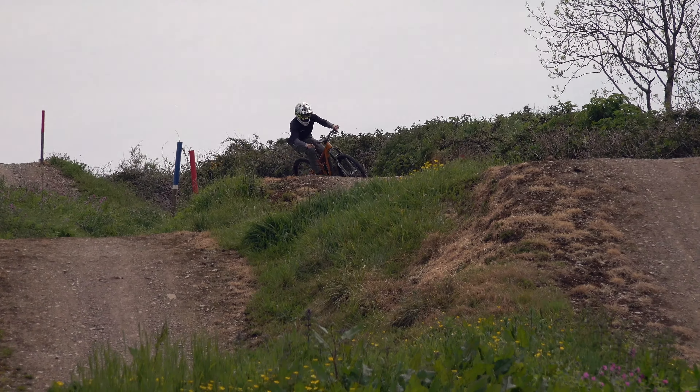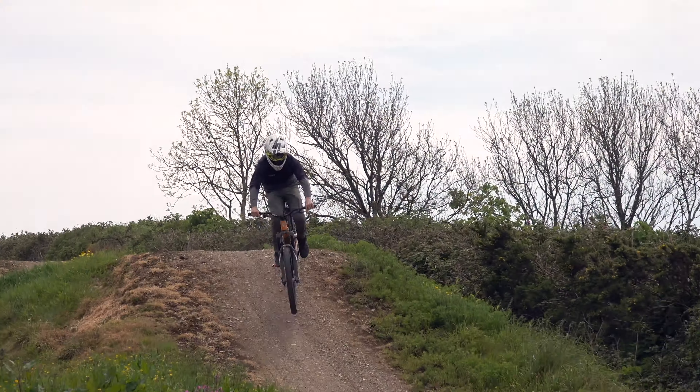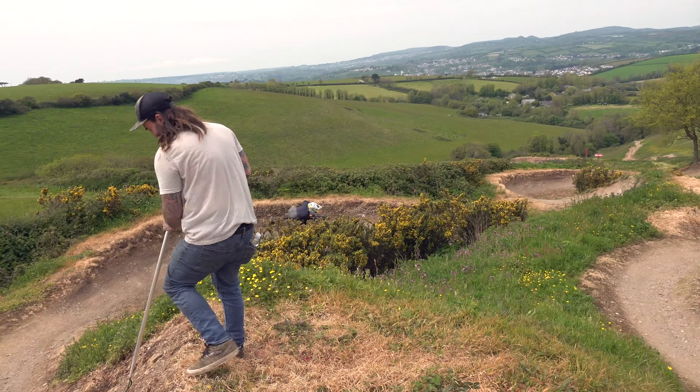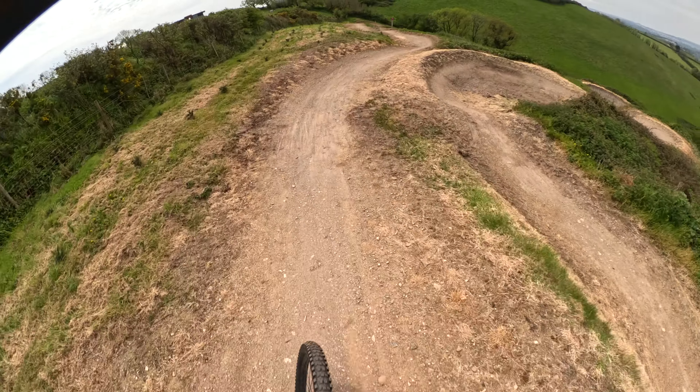Let's see what it's like on some normal jumps and trails. Because it's so small, it does seem to corner quite tight, which is pretty sick.